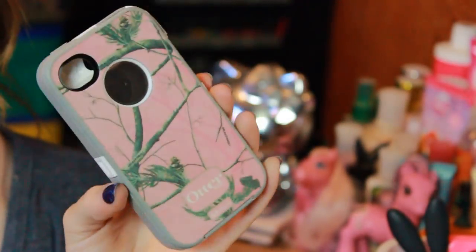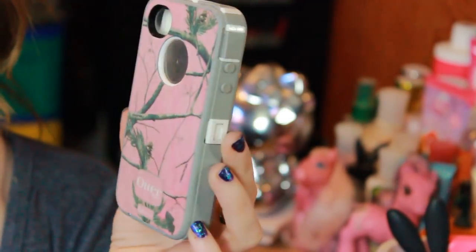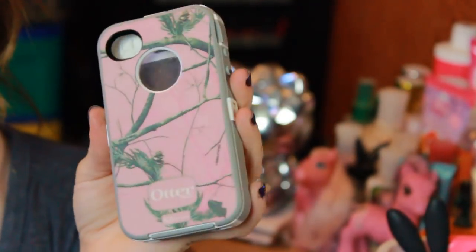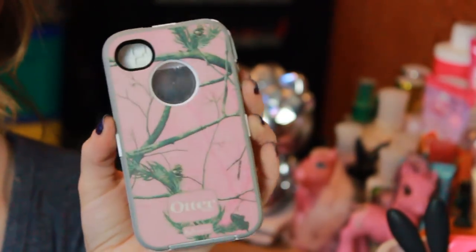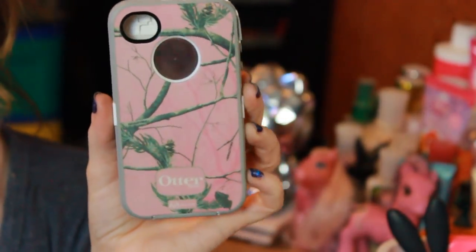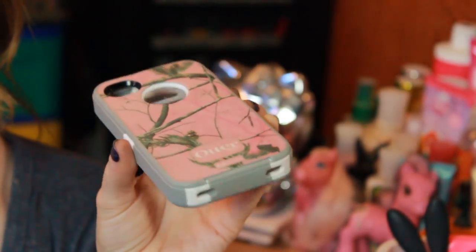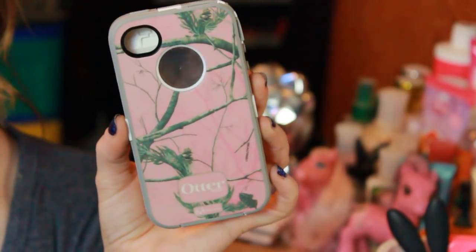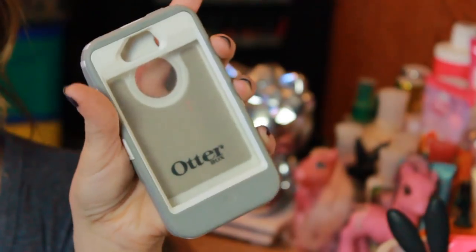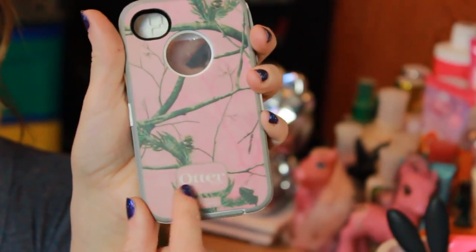The next case is an Otterbox. I got this off eBay for around $10 — it shipped from Hong Kong. Otterboxes usually go for $30, $40, $50, $60 at my local Walmart, so to find one on eBay for only about $10 was super awesome. This is just the pink Realtree one — you can see it says Otterbox right on it.